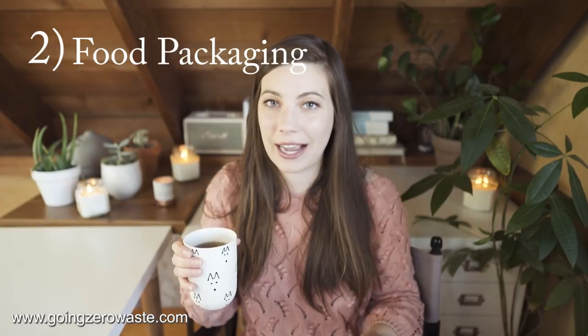Number two: food packaging is a pretty common item in the trash. Groceries are something we shop for a lot — we go to the grocery store on average once a week — so it would only make sense that a large bulk of your trash is going to be made up of food packaging. I know this is a tough one because not everyone has access to package-free food, so you can only do the best you can. But one of the best ways to eliminate a lot of packaging is to simply eat a diet made up of more fresh foods.